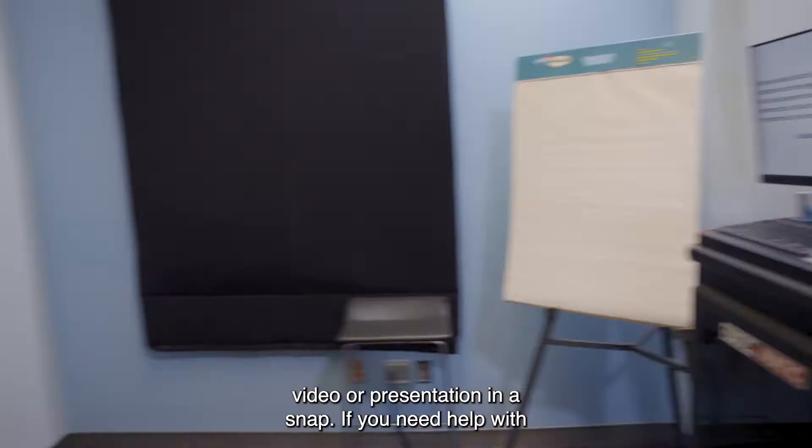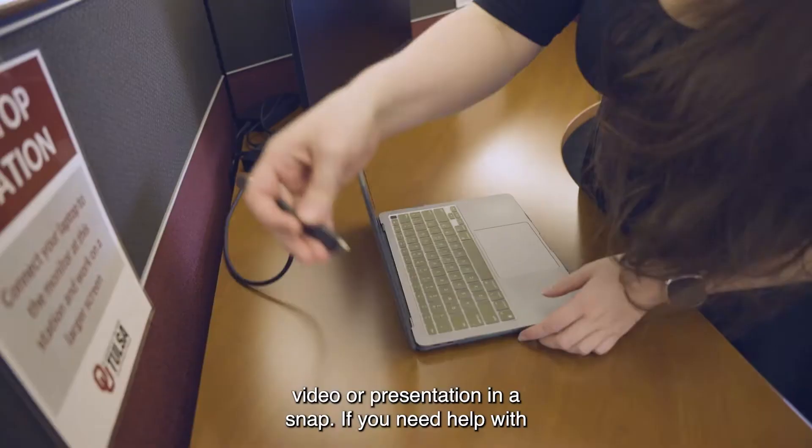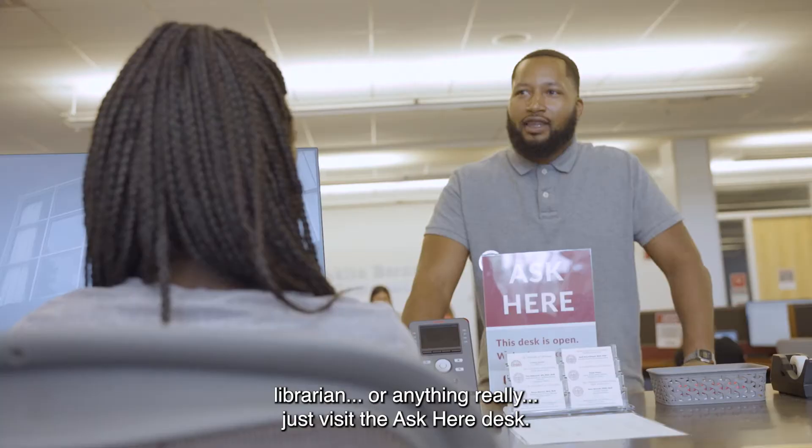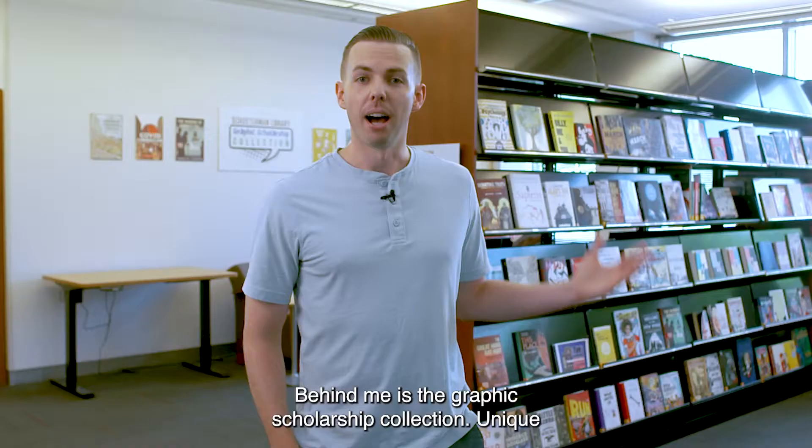And over in the one-button studio, you can record a video or presentation in a snap. If you need help with equipment, want to schedule an in-person consultation with a librarian, or anything really, just visit the Ask Here desk.